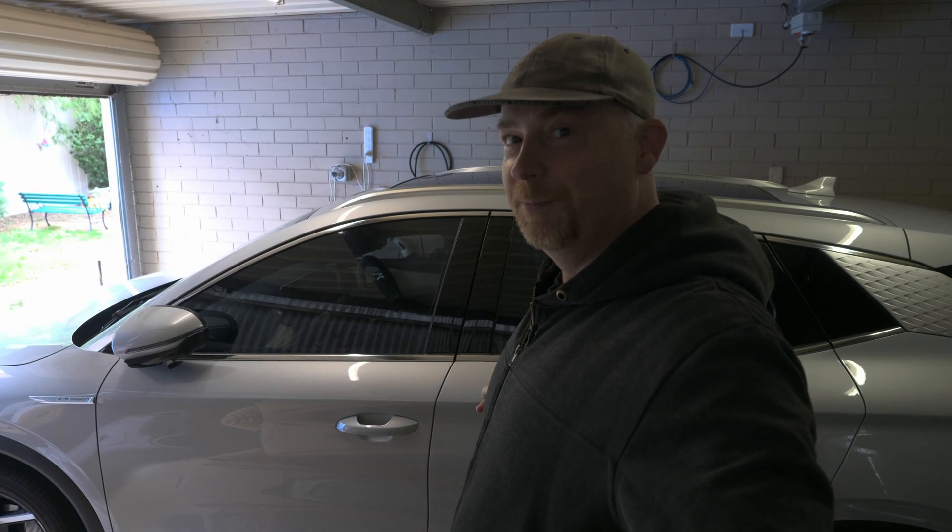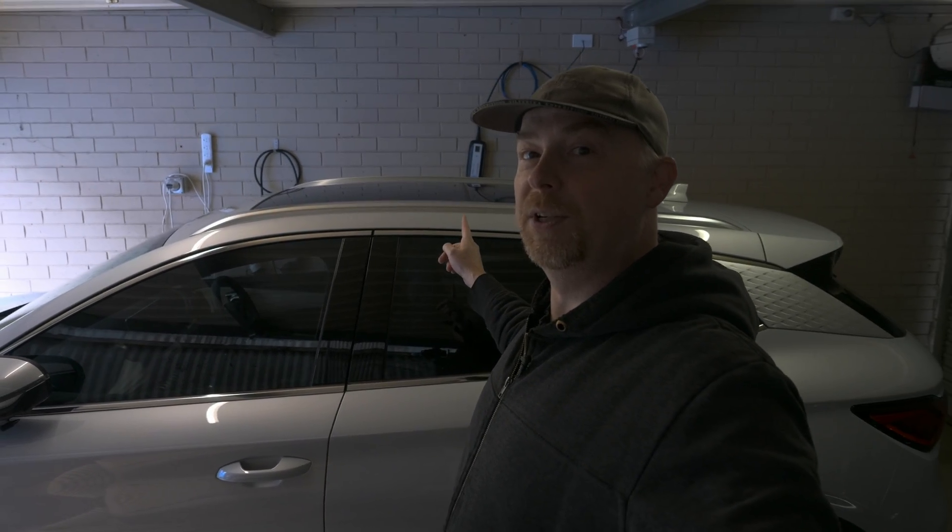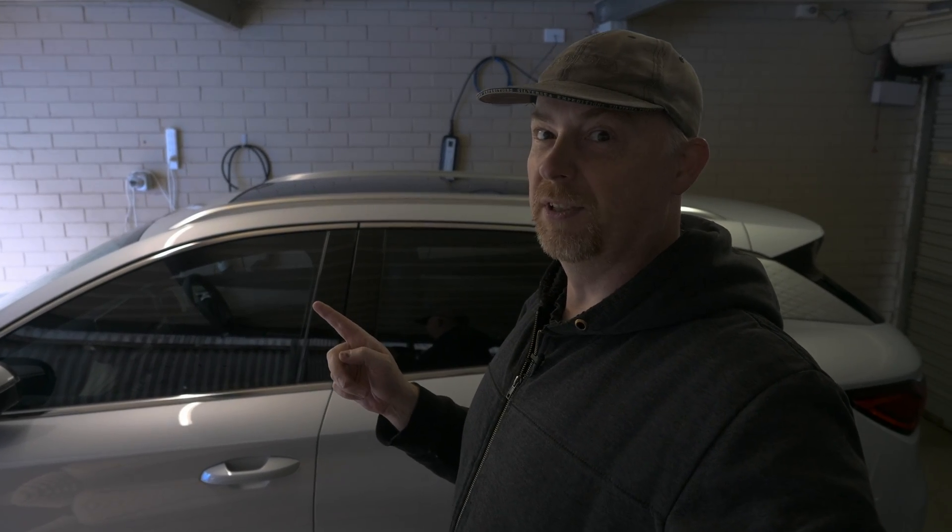Welcome to my new channel. It's not about motorcycles, it's about living with an electric vehicle. I've had some things installed by the electrician recently, but before I talk about that, I want to show you what happened yesterday.